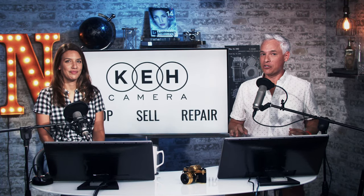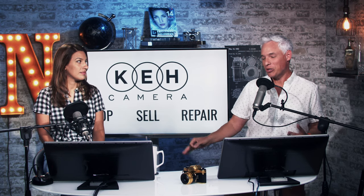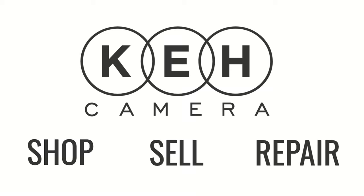KEH cannot solve your dog problems, but they can help you switch systems. If you wanted to check out Sony or some other camera system, you can sell them all your current gear and then buy new gear at used prices. Check out our sponsor KEH.com — there's a link down in the description below.